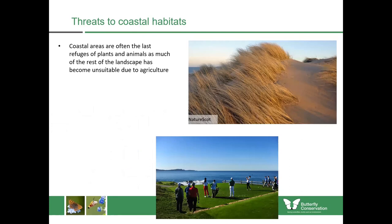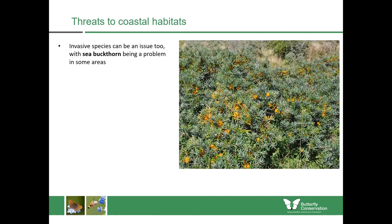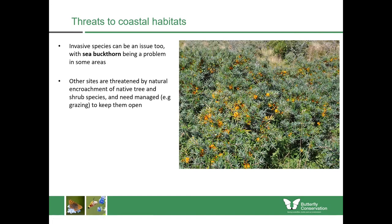Our coastal areas are under threat for various reasons. Some are really important as the last refuges of plants and animals as so much of the rest of the landscape has become unsuitable due to agriculture. Many of them are being threatened by things such as golf courses — especially in the past, but that is still an ongoing issue with some sand dune habitats threatened by golf course development. Climate change could bring further problems especially with greater erosion to dunes, more powerful storms and rising sea levels. In other areas they're also threatened by invasive species such as sea buckthorn, which can very easily shade out all of the light and prevent it reaching the lower-growing wildflowers. Other sites are threatened by natural encroachment of native tree and shrub species, so they might need to be managed through appropriate grazing to keep them open.